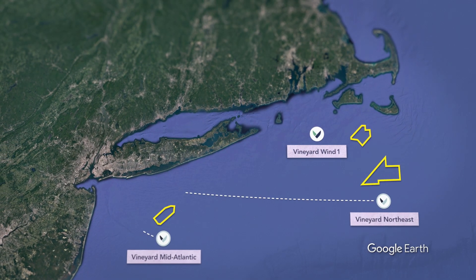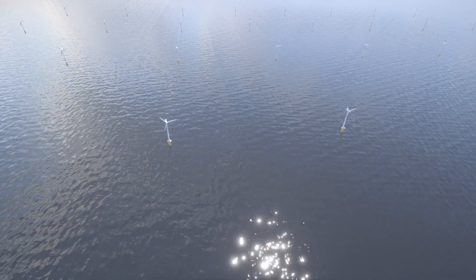The East Coast of the U.S. is one of the best places for offshore wind because there's lots and lots of consistent wind, and it's a large continental shelf, so the water's a little more shallow, and it's easier to build there than in deeper water.